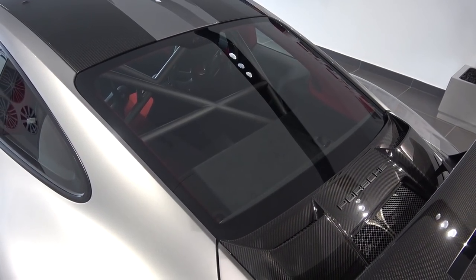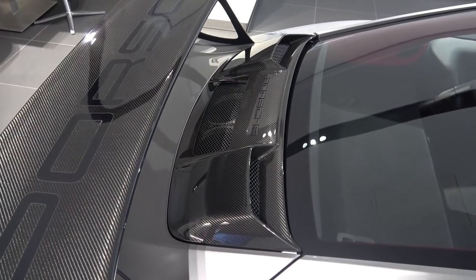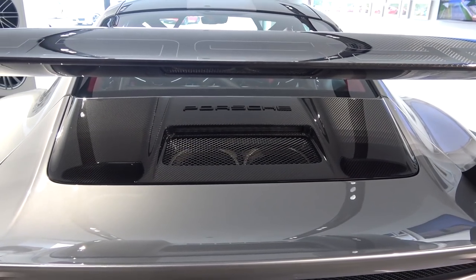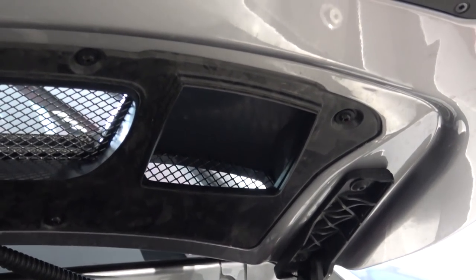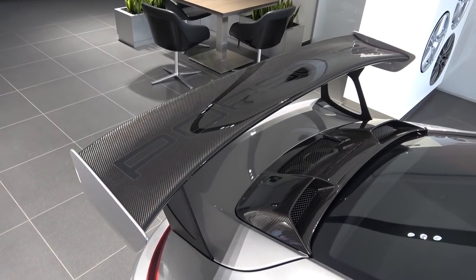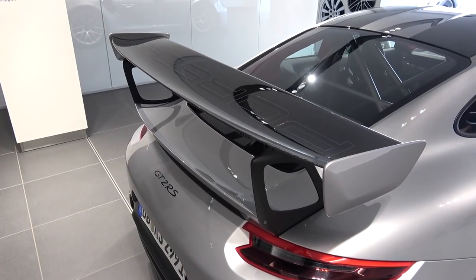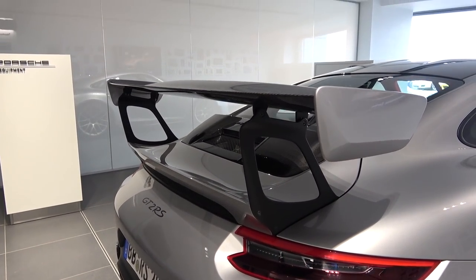The rear and side windows can be specced in lightweight glass. There are far more aggressive carbon ram air intakes just behind for the new turbos — looking underneath you can see how these feed directly into the engine bay. Moving back, we find the large manually adjustable carbon rear wing on its forged aluminium struts with body-coloured side wings. With the wing set to its maximum angle, the car is claimed to produce a maximum of 450 kilograms of downforce.